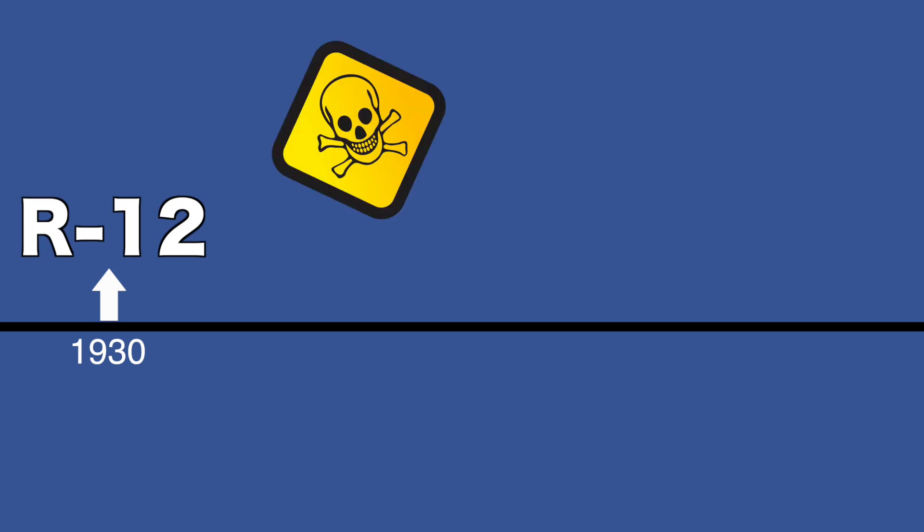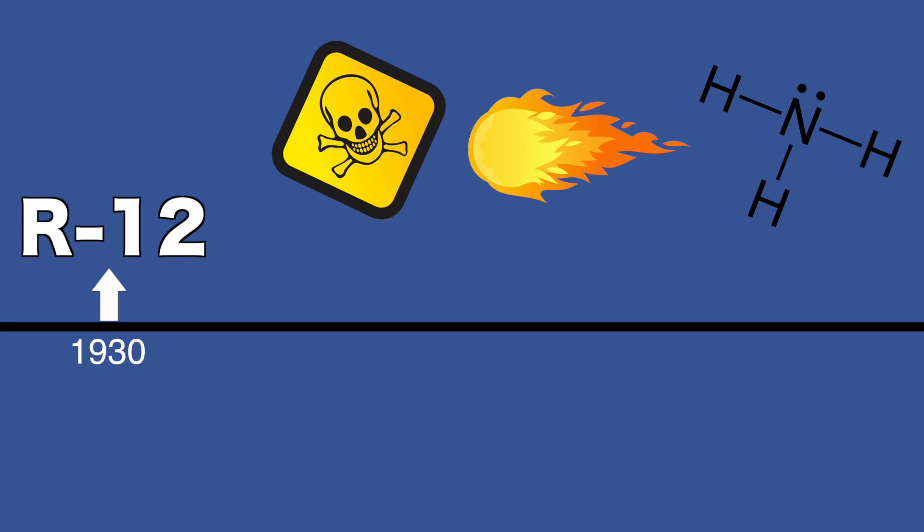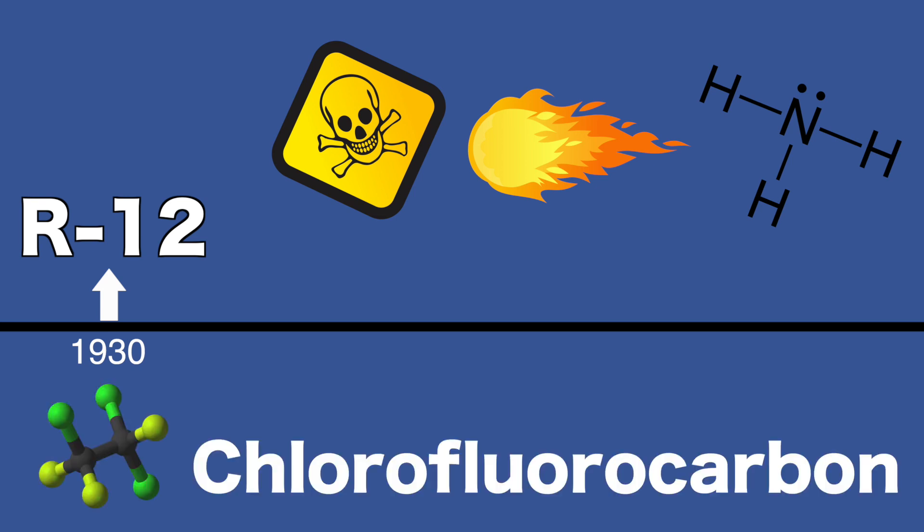The first form of Freon ever made was R12. It was made in order to find a non-toxic, non-flammable replacement for what was being used as a refrigerant — things like ammonia and other toxic gases that were very harmful. Eventually, R12 was banned from being used as a refrigerant due to the fact that it contains CFCs — chlorofluorocarbons — which were especially a concern due to the effects people believed they had on the environment. It didn't take long for the Environmental Protection Agency to ban R12.